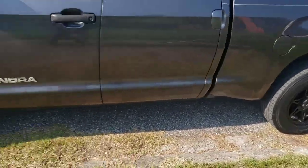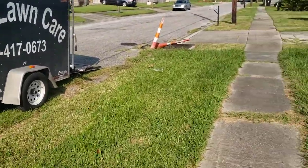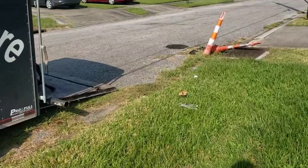Alright guys, truck's popping, still looking nice after a couple days, so it's good. Alright, I'll get to you on the next one. Bye-bye.